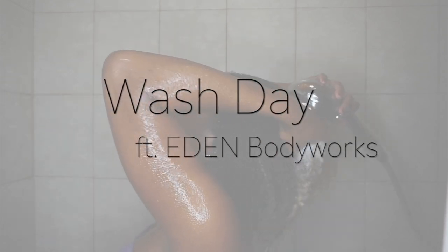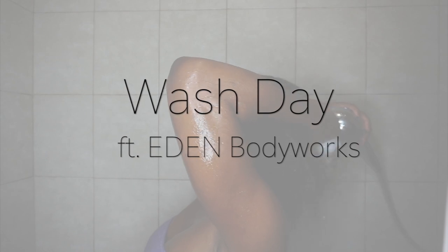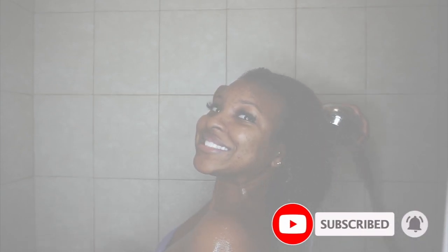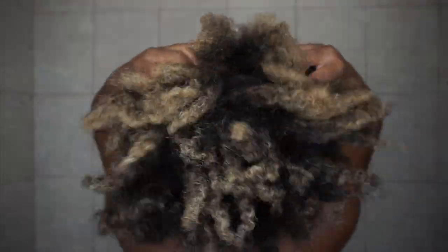Hey guys, welcome back to my channel — it's your girl Kinesthetic. Today I'm taking you guys along on my wash day featuring Eden Bodyworks. Before we get started, do not forget to subscribe to my channel, give this video a big thumbs up, and drop a comment down below. Let's go ahead and get started.